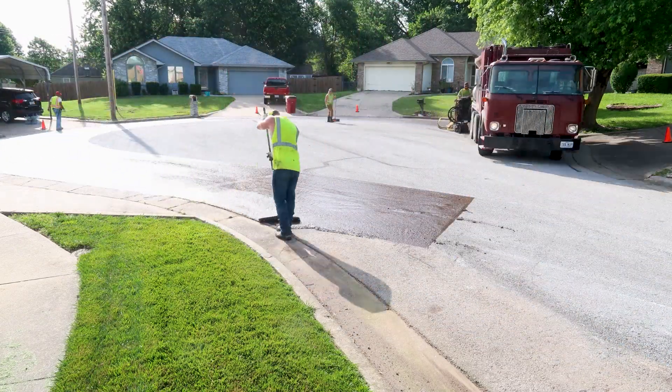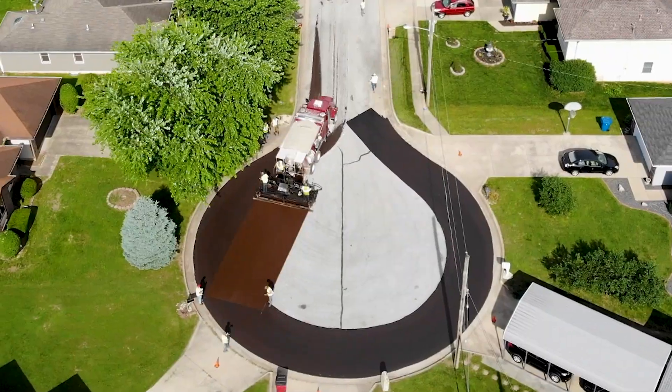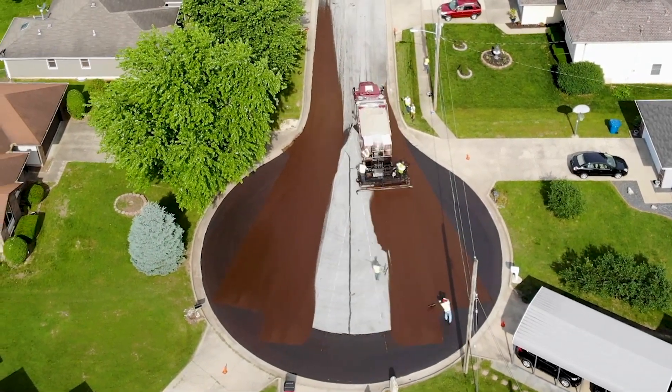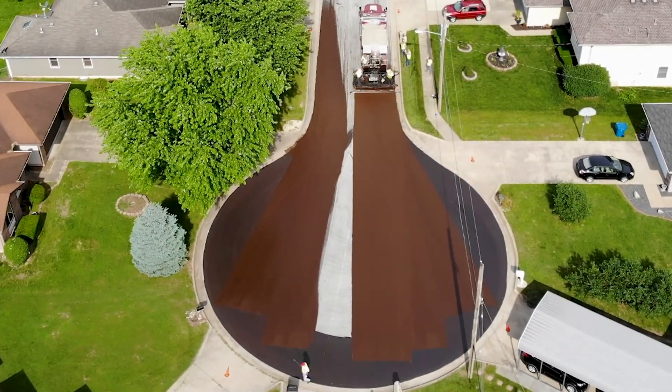Today, we're addressing a crucial question from public works directors: what proof do we have that PressurePave will do everything we say it will? Let's dive into the evidence.